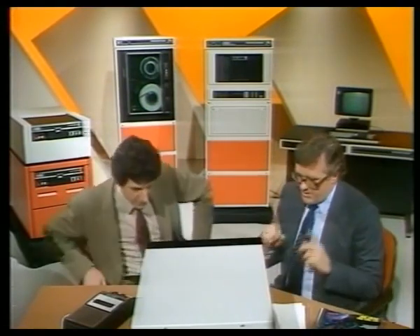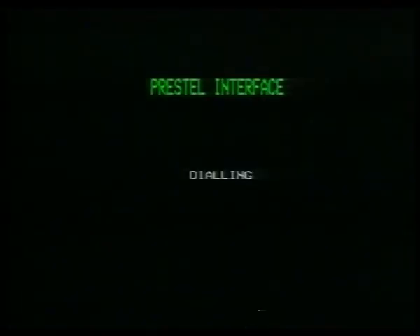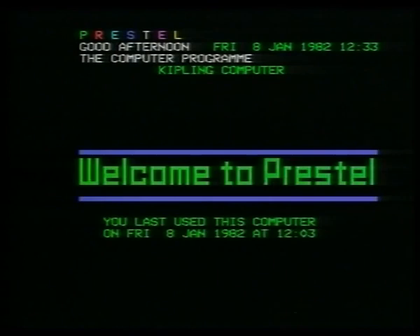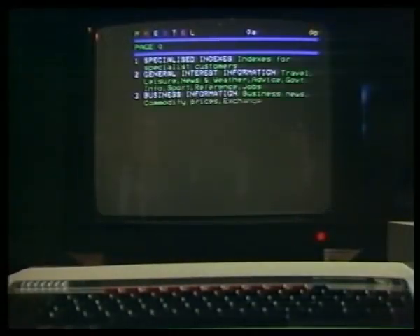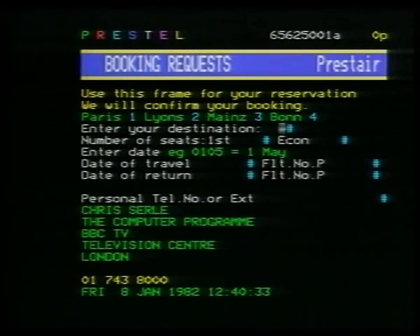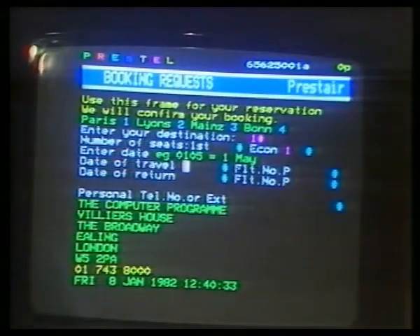And that's what I'm going to show you right now — we're going to access a database. We do this by typing star prestel. We're now dialling Prestel automatically through the ordinary telephone lines, and we can access enormous databases — everything from the current share price to weather forecasts. I've decided I want to fly to Paris. We select Travel, number two. And Presto — there's an airline. We're going to Paris, so I'll put one in there for one passenger, economy class, date of travel the 11th of January — that's 1101. Here it goes.